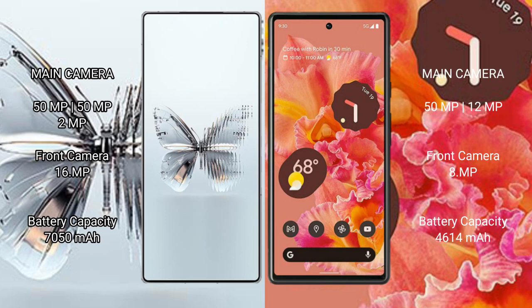Google Pixel 6 features a rear dual camera setup: 50MP plus 12MP, with an 8MP front camera.